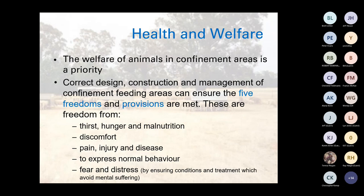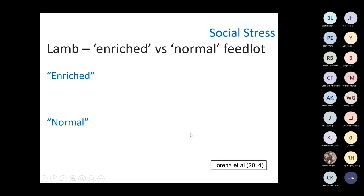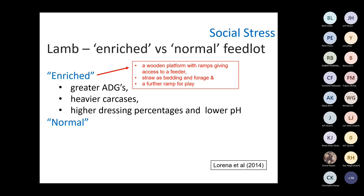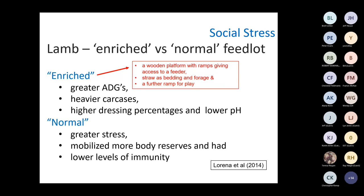I'm really big on the social stress side in confinement and feedlot areas. I want to show some trial work where an enriched pen versus a normal feedlot or confinement pen was studied. The enriched pen had things for the lambs to climb and do stuff on. Those lambs had greater average daily growth rates, heavier carcasses, better dressing percentages, and lower meat pH — indicating higher quality meat. Those in a normal situation experienced greater stress, mobilized more of their body reserves, and had lower levels of immunity. So giving them something to do, keeping them involved and happy, can reduce a lot of these issues.